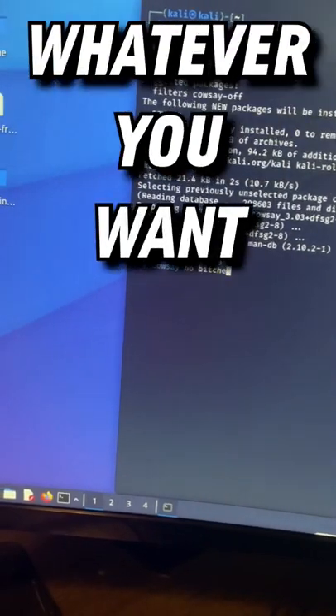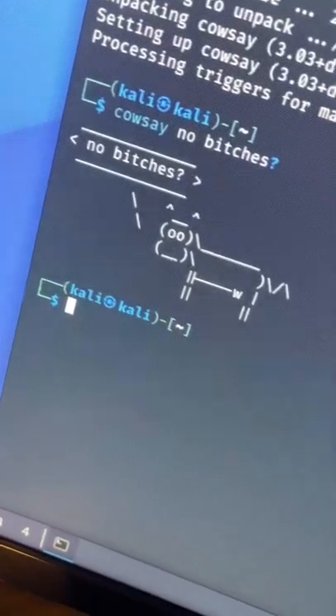Now type cowsay anything you want — and in my case, it's "no bitches". You will now have a cow that says anything you want.